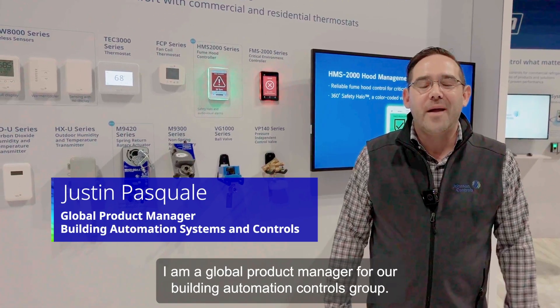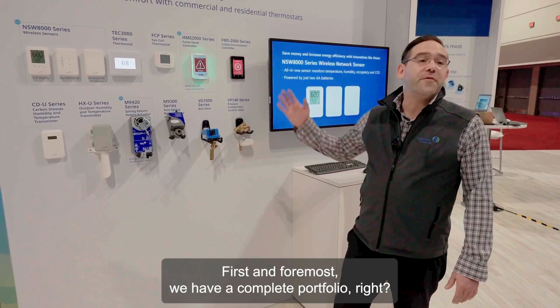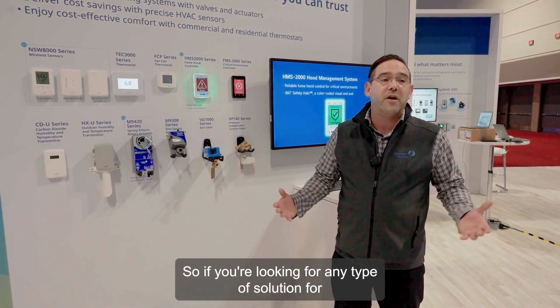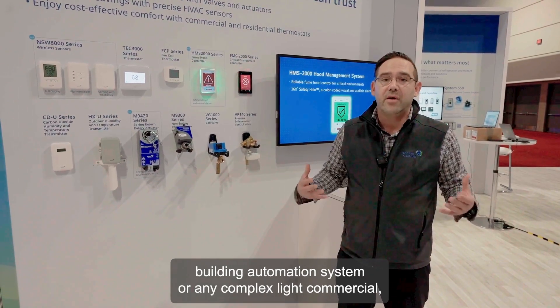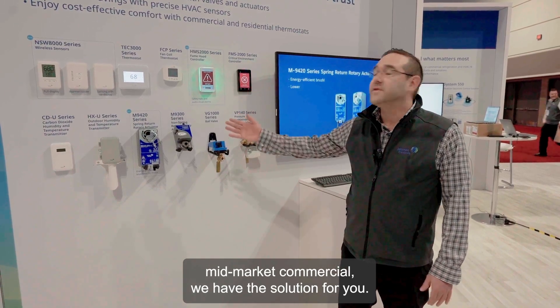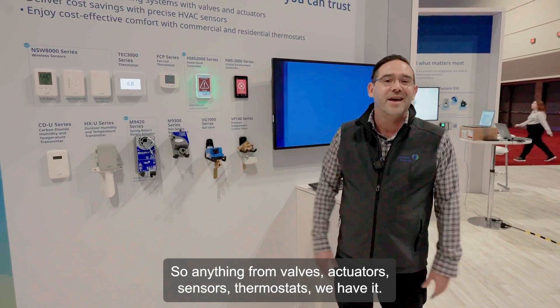Hi, my name is Justin Pascual. I am a global product manager for our building automation controls group. First and foremost, we have a complete portfolio. So if you're looking for any type of solution for a building automation system, or any complex, light commercial, mid-market commercial application, we have the solution for you. So anything from valves, actuators, sensors, thermostats — we have it.